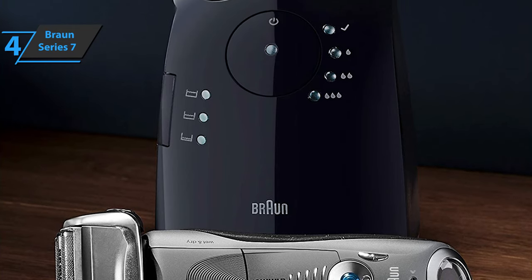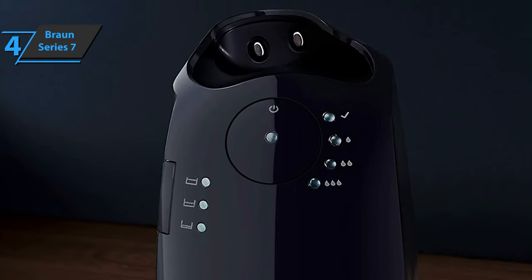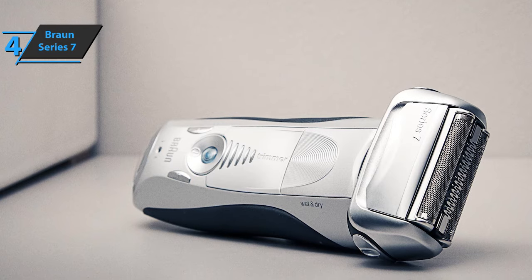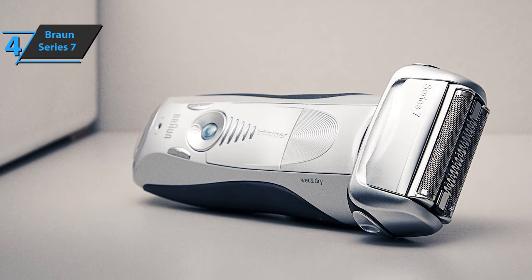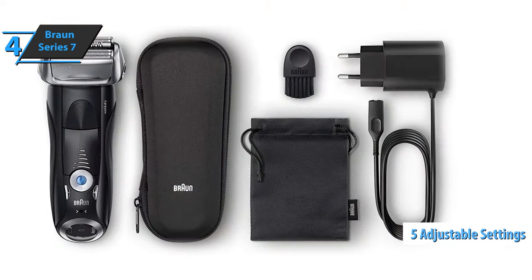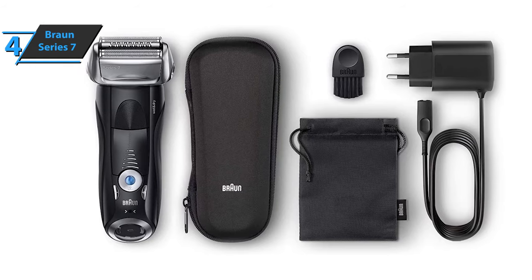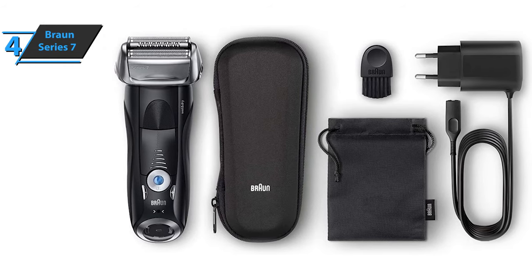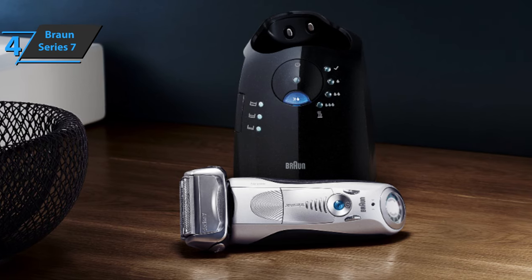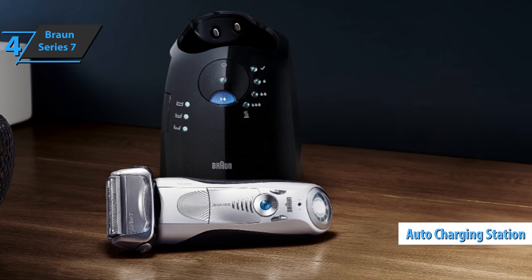The two outer blades will cut close hairs from the skin, while a specialized medium trimmer will grab long straight hairs that grow in different directions and cut them into smaller ones. In addition to the oscillation of the inner blades, the Series 7 engine also produces micro vibrations, causing the blades to vibrate. This helps to capture and bring more hair to the cutting elements. As part of the revamped Series 7, the device comes with five adjustable settings, so you can change engine speed from turbo to sensitive mode. This allows you to adjust the aggressiveness of the shaver based on the shaving area. The product also sports an automatic cleaning and charging station.